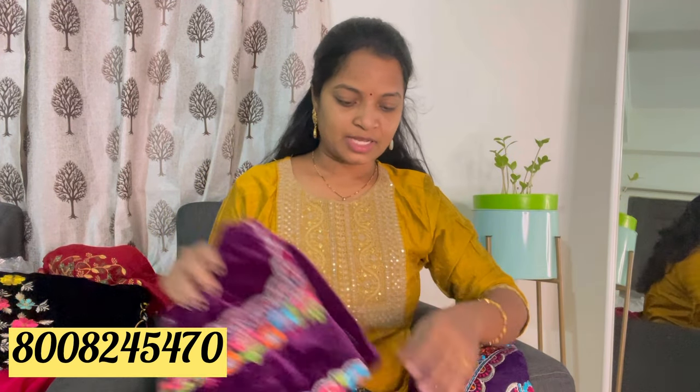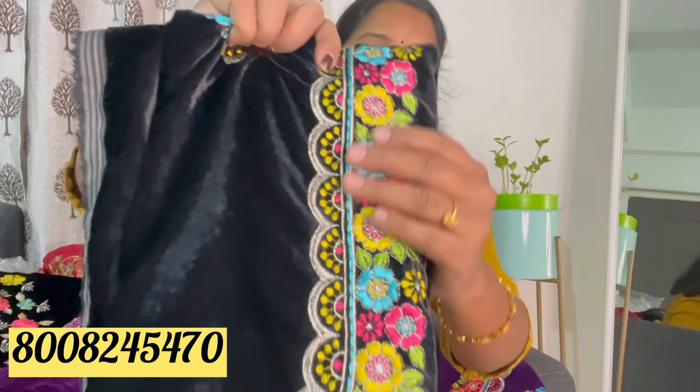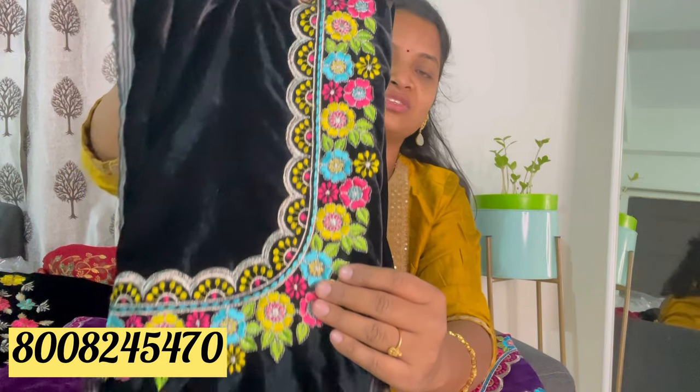If you are looking at the price variation, there are also different varieties and different color variations. We will start with black. Black is always a favorite. If you are looking at the hip belt, it is a lot. It is very good and nice.